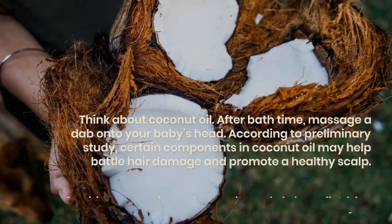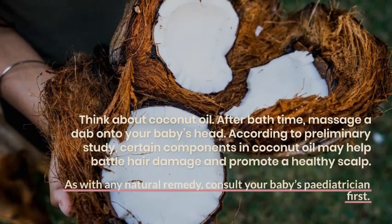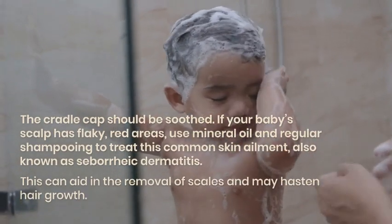Think about coconut oil. After bath time, massage a dab onto your baby's head. According to preliminary study, certain components in coconut oil may help battle hair damage and promote a healthy scalp.